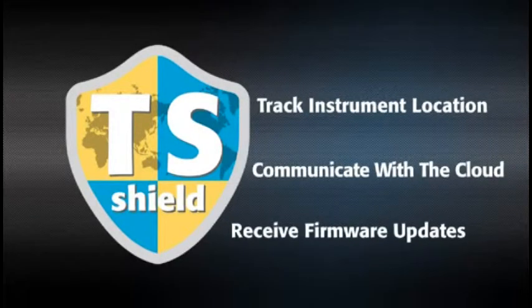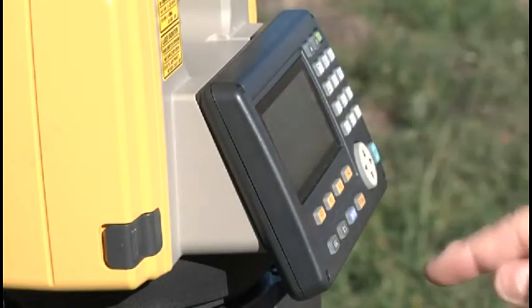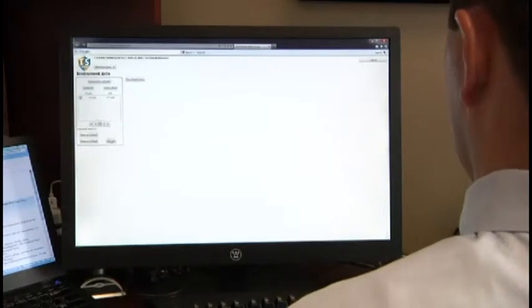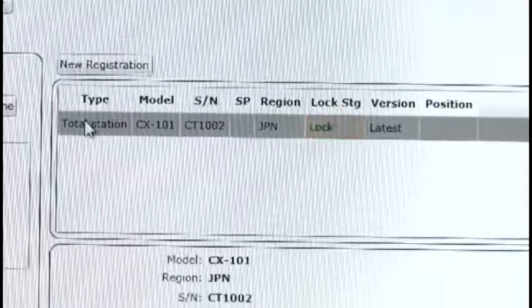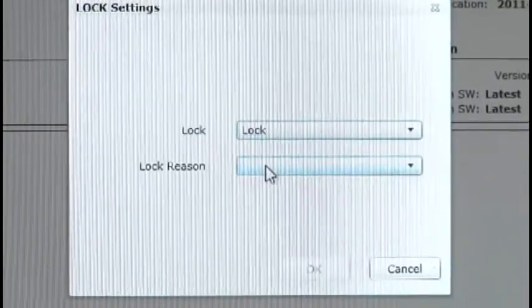If firmware updates become available, you'll be prompted to perform an online update, so your instrument is always performing at its best. And if your ES is ever lost or stolen, you can send a coded signal to the instrument and disable it anywhere in the world.